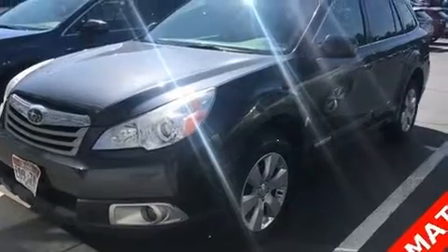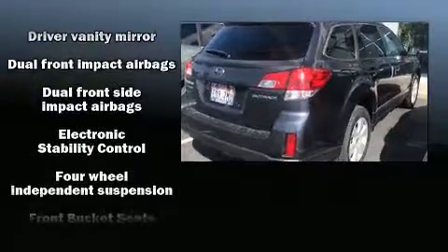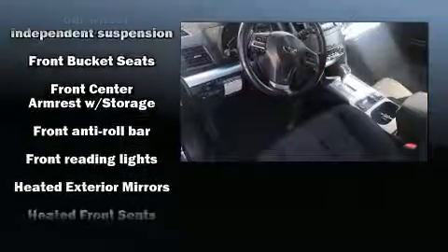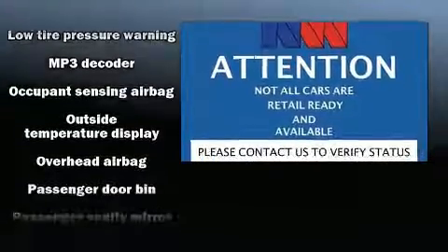Subaru ensures the safety and security of its passengers with equipment such as dual front impact airbags with occupant-sensing airbag, front and side impact airbags, traction control, brake assist, anti-whiplash front head restraints, a panic alarm, and four-wheel disc brakes with ABS.